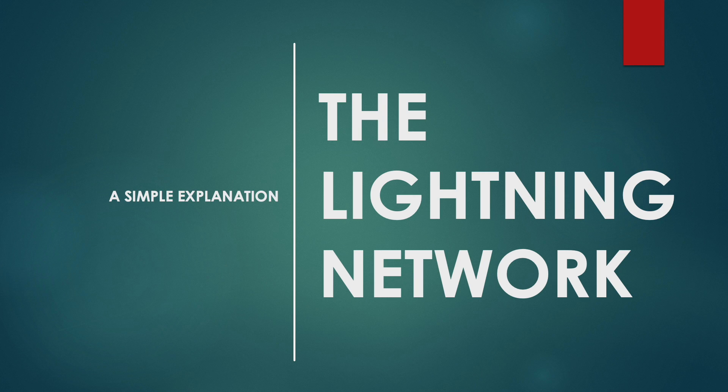Hello everyone and welcome to another RF Cryptos Simple Explanation video. In this video we will look at the Lightning Network, which is a layer 2 solution that has the potential to enable Bitcoin to be used as a medium of exchange, just like how you'd use your debit or credit card.